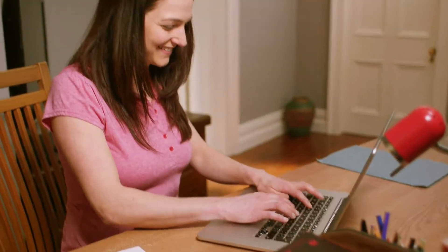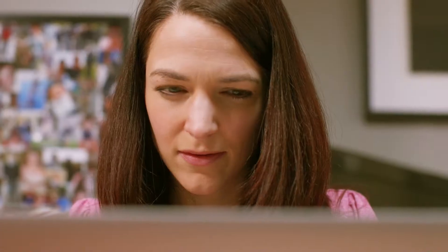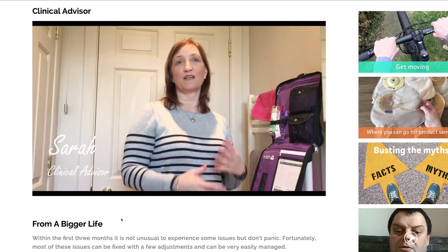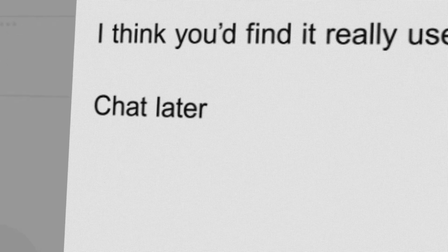Hi Dad. I found a great article that I think could help you manage the sore skin around your stoma. The website is called abiggerlife.com — you need to check it out. It has people from all around the world sharing their stories of their own ostomy with helpful tips and advice, and there are also video blogs from clinical advisors. I think you'd find it really useful. Chat to you later.